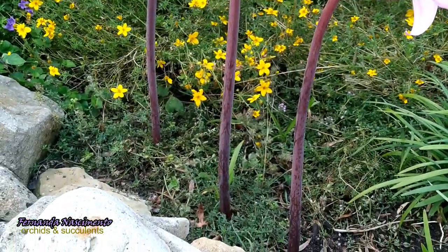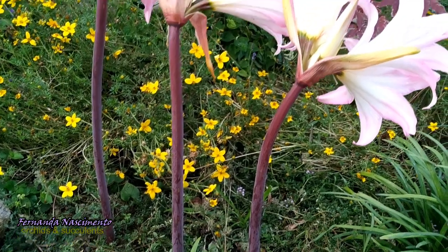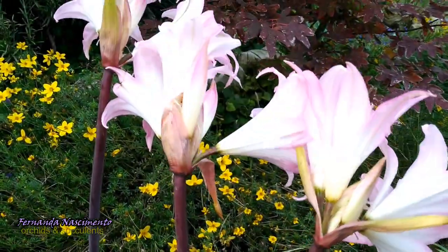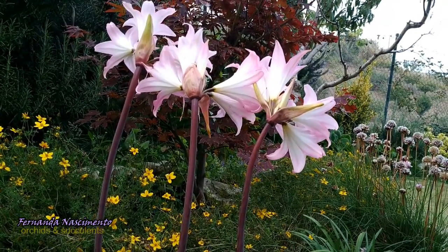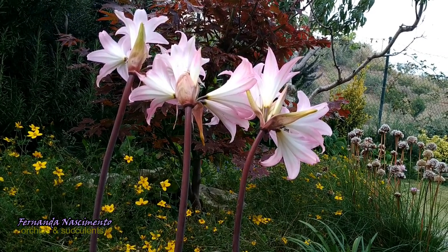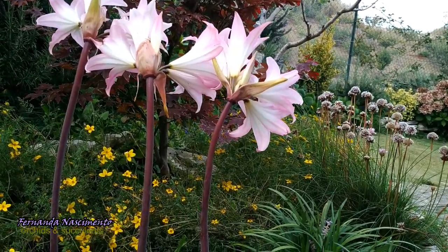Some details about the plant: the leaves are produced during winter and they die down by late spring. The bulb then goes dormant until late summer. Then in late summer, one or two leafless stems arise from the bulb. As you can see, there are no leaves here — only the flower stalks.